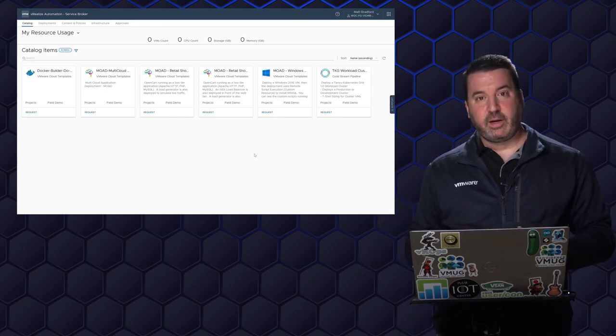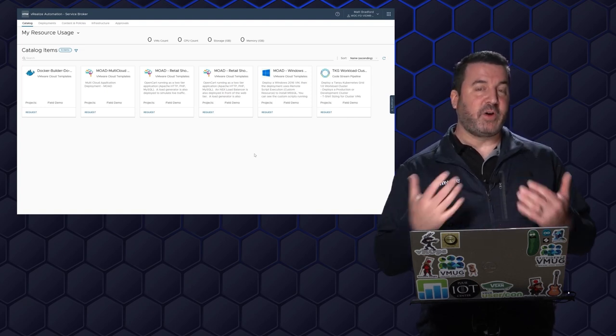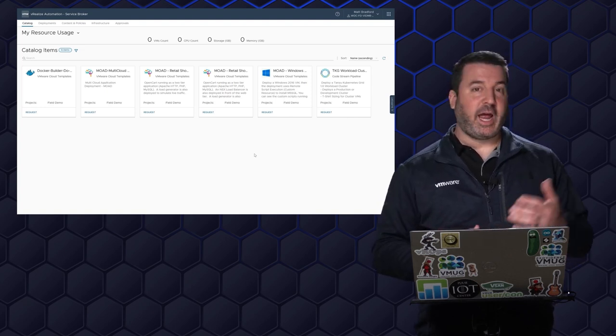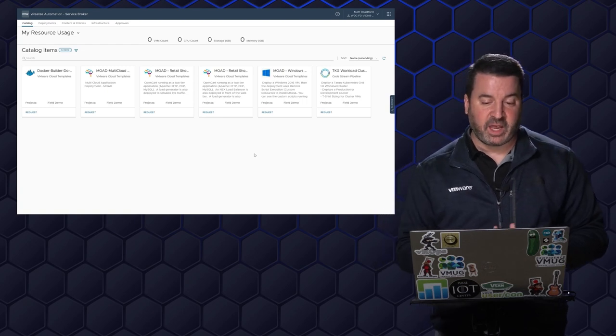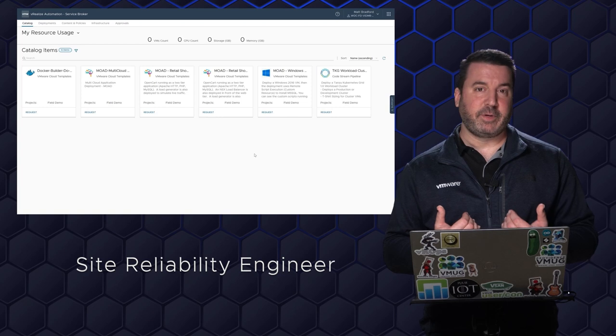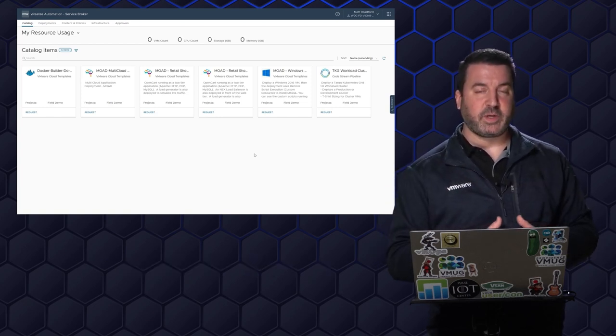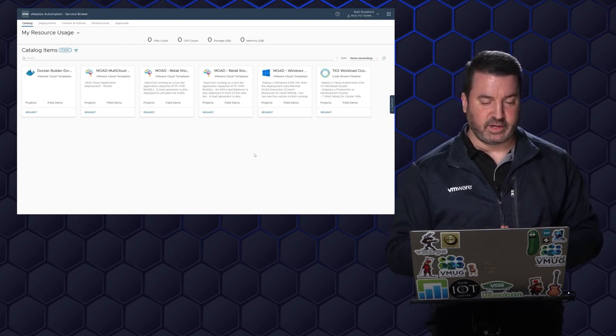Just like Moad automated their production lines for their robotics products, they've also gone ahead and automated the deployment of their applications and services. For this first part of the demonstration, I'm going to be playing the role of the Site Reliability Engineer, and I want to deploy a copy of our retail shopping cart, so I need to do some testing here.